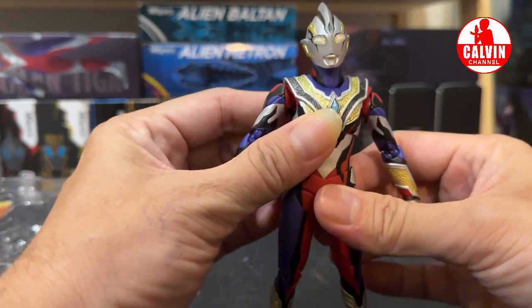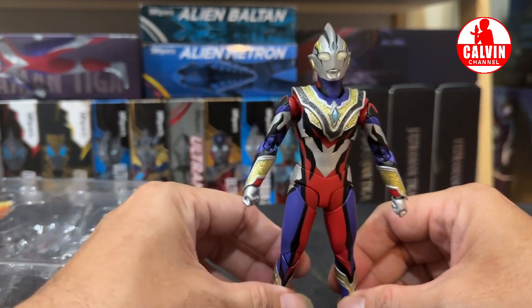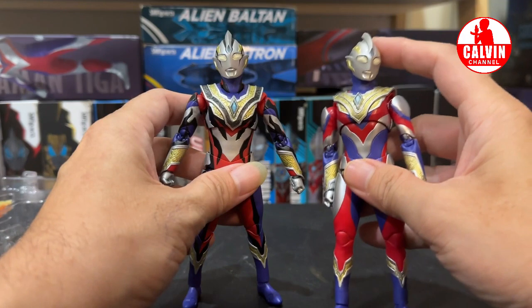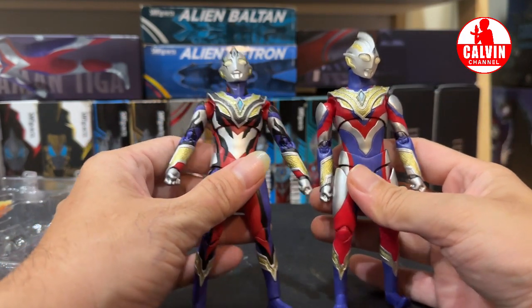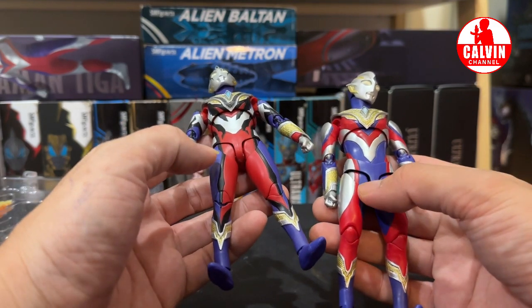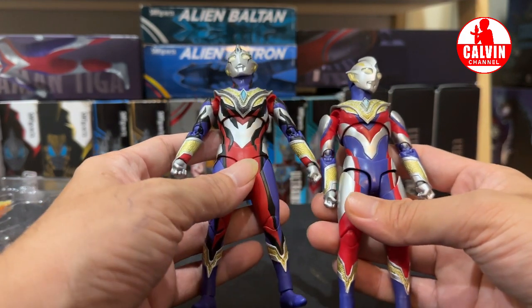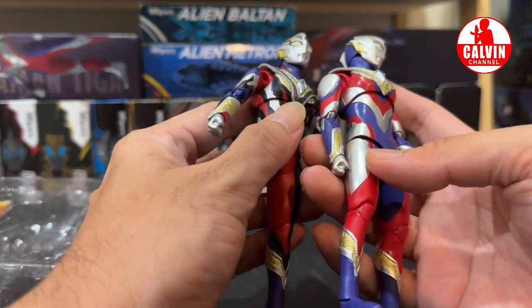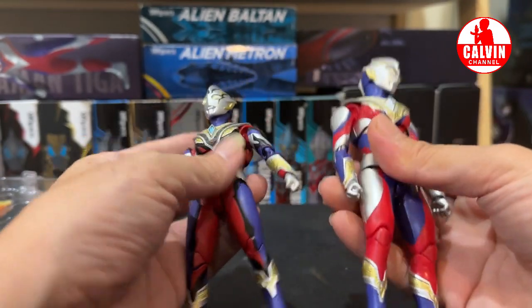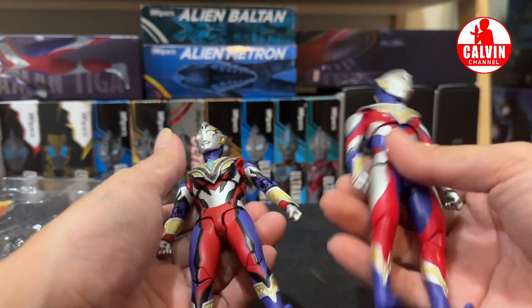Jadi overall untuk artikulasinya lumayan enak. Yang bikin beda itu sensasinya ketika pegang figur ini guys — itu rasanya beda dengan action figure SHF yang versi awal, versi lawas. Ini dia untuk perbandingan dengan yang versi Multi-Type. Nggak repaint-repaint amat sih guys ya, jadi lumayan. Teksturnya juga lumayan guys, agak beda sih. Coba kalian lihat kakinya — itu udah jelas beda. Teksturnya beda nih guys, kalau dipegang itu teksturnya beda. Jadi ini bukan sekedar repaint guys — ternyata ada beberapa yang memang dimodifikasi walaupun nggak banyak banget modifikasinya.